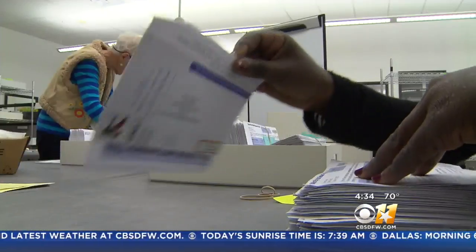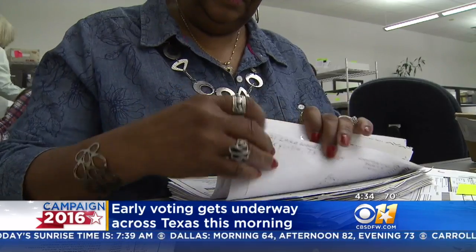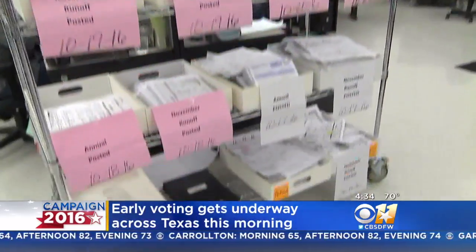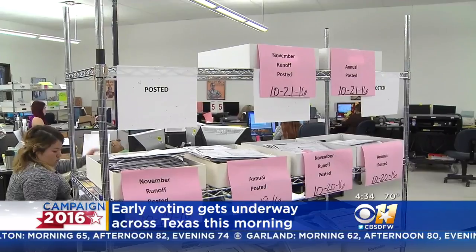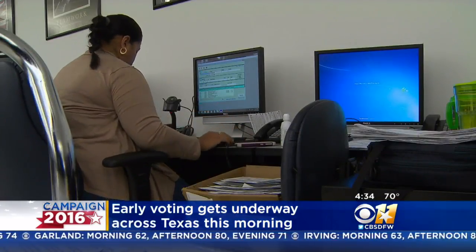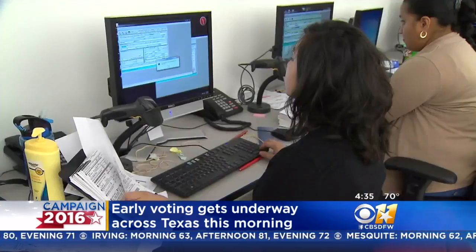Texas law requires voters to show one of seven acceptable forms of photo ID. That includes a driver's license, a U.S. military ID card, or a handgun license. But if you don't have a photo ID, you can still vote. You can sign a declaration at the polls explaining why you don't have one, and then show a supporting document like a birth certificate or a paycheck with your name and address.